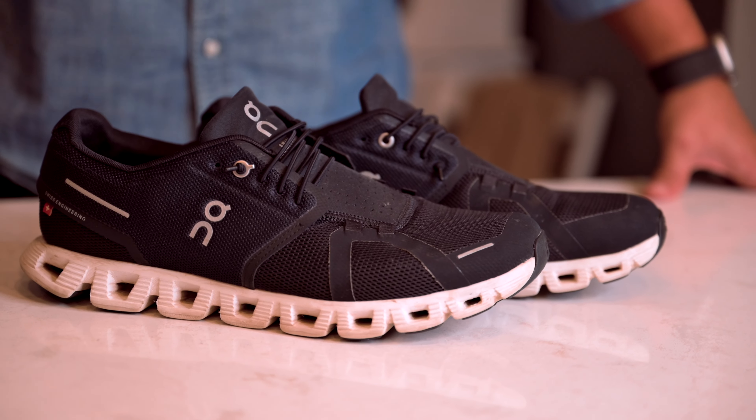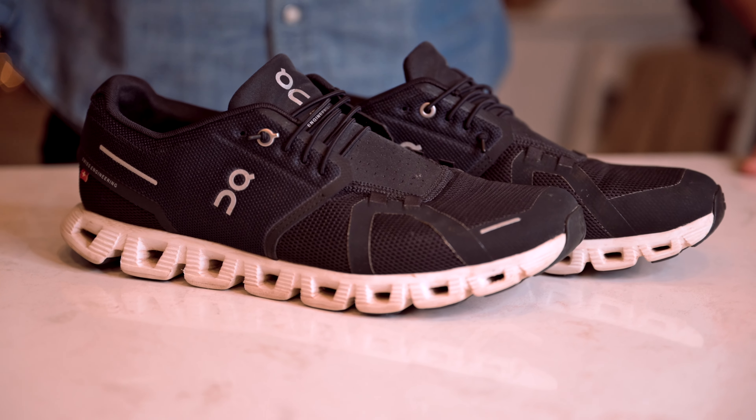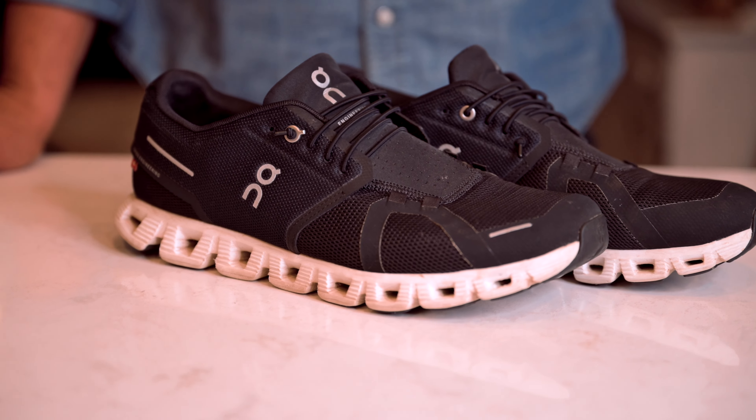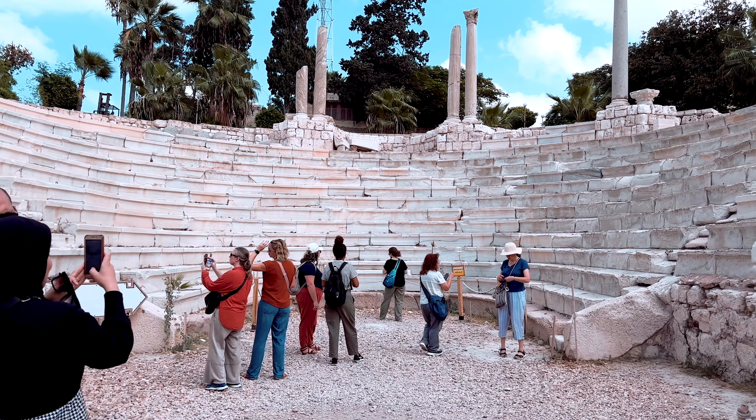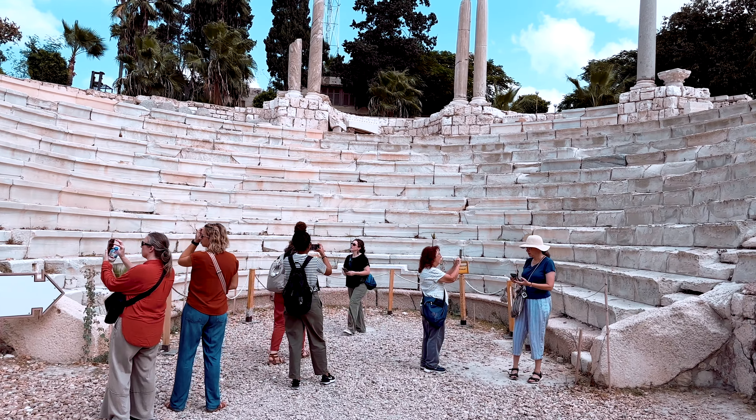After all of my travels, the shoes I've landed on for traveling are the On Cloud running shoes. I love these things. Usually when you're traveling, you are going to be doing lots of walking, and having a comfortable pair of shoes will absolutely save your life. I'm going to leave a link in the description below of all the different things I'm mentioning in this video so you can easily find them.